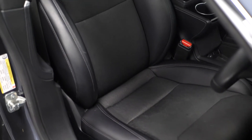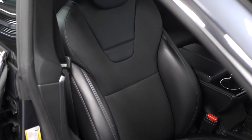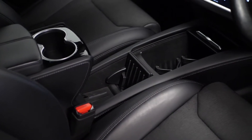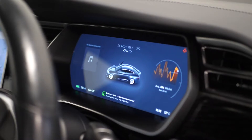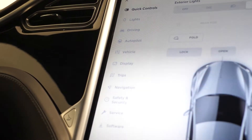Moving into the interior, you can find your 12-way electric front seats with the driver's memory function, and both are also heated. You have the heated 3-spoke multifunction leather steering wheel, your panoramic windscreen, automatic dual zone climate control system, storage boxes in the centre console, along with the virtual TFT display for the driver and a 17-inch touchscreen centre multi-information display.